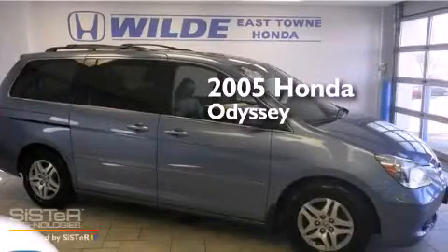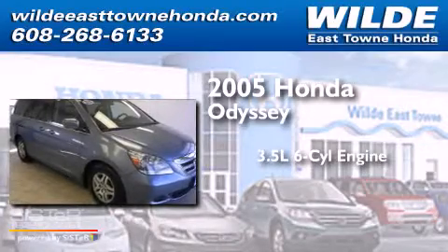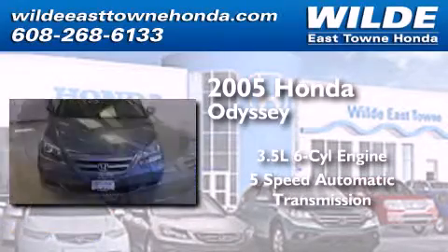This is a 2005 Honda Odyssey. It has a 3.5-liter, six-cylinder engine and a five-speed automatic transmission.